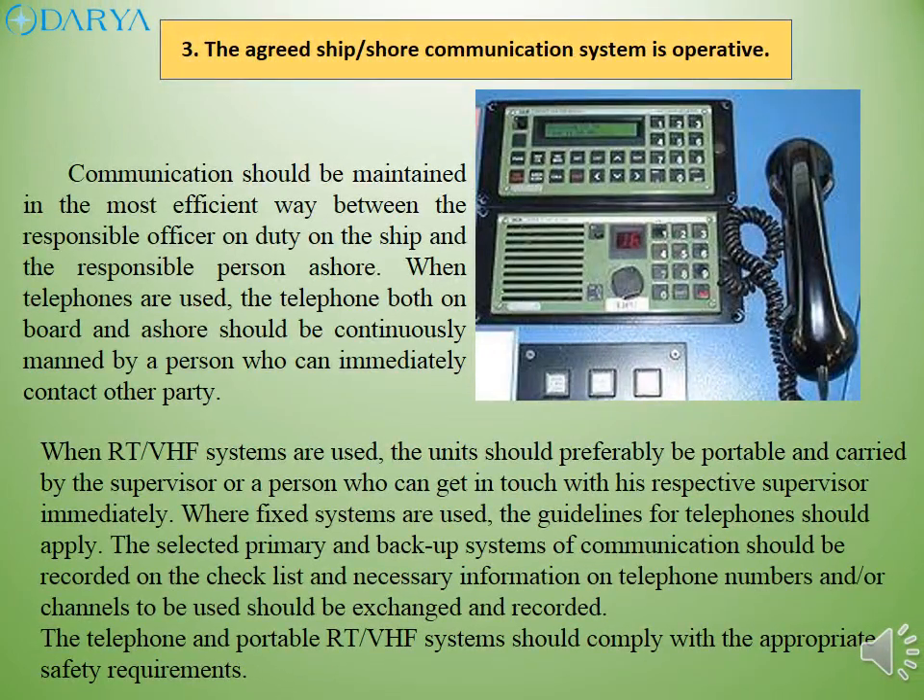Communication should be maintained in the most efficient way between the responsible officer on duty on the ship and the responsible person ashore. When telephones are used, the telephone both on board and ashore should be continuously manned by a person who can immediately contact the other party. When RT-VHF systems are used, the units should preferably be portable and carried by the supervisor or a person who can get in touch with their respective supervisor immediately.